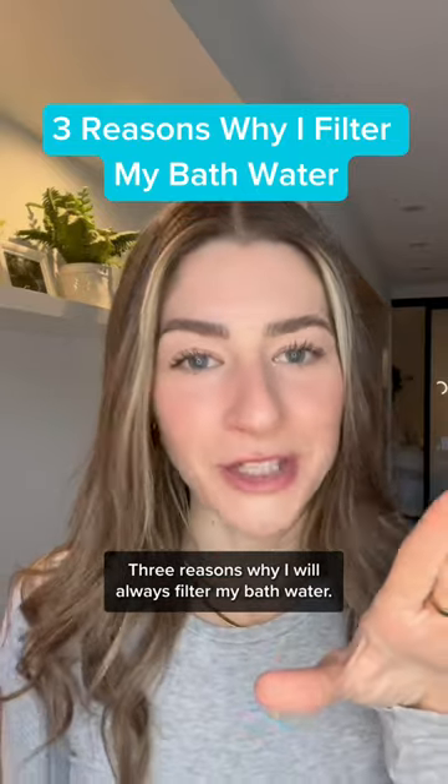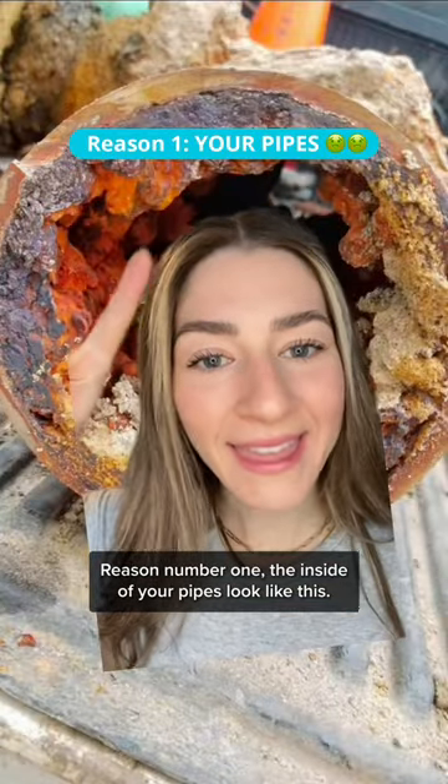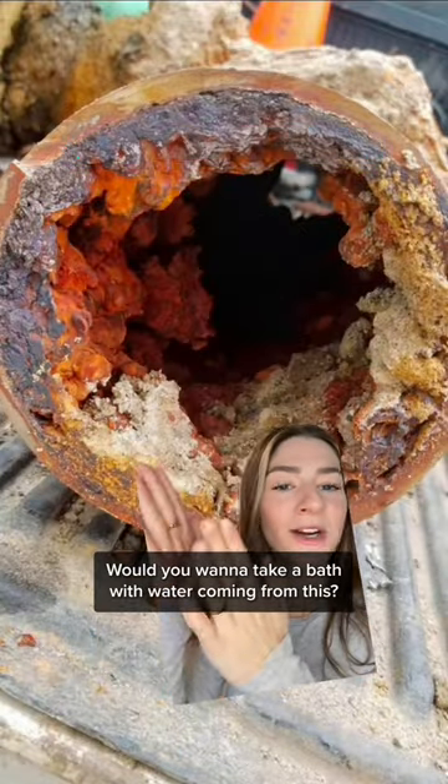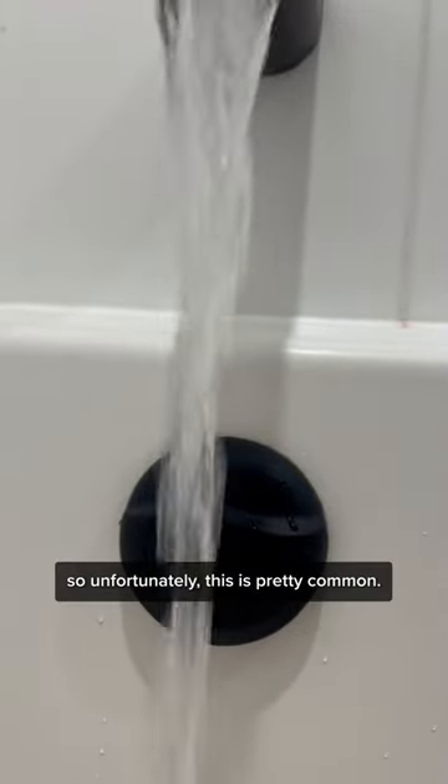Three reasons why I will always filter my bath water. Reason number one: the inside of your pipes look like this. Would you want to take a bath with water coming from this? Hot water pipes tend to have a lot of scale buildup, so unfortunately, this is pretty common.